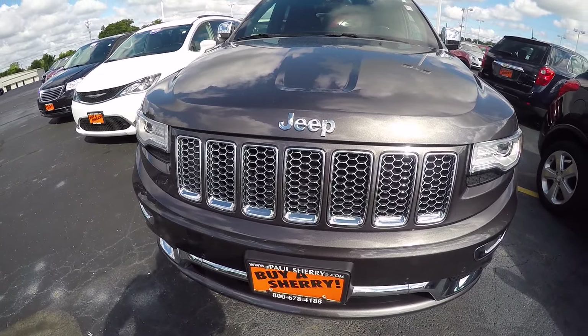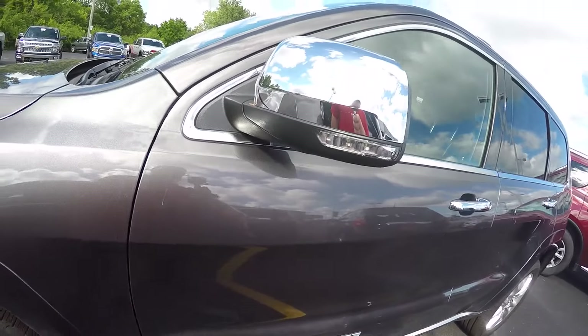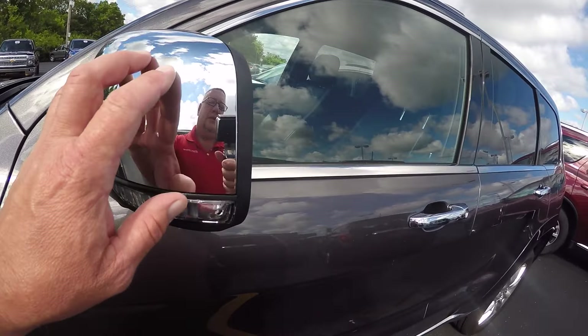This Grand Cherokee is granite in color. Beautiful — the Summit has everything on these things. You've got fog lamps, xenon headlamps, front parking assist. We've got polished 20-inch aluminum rims and brand new tires.